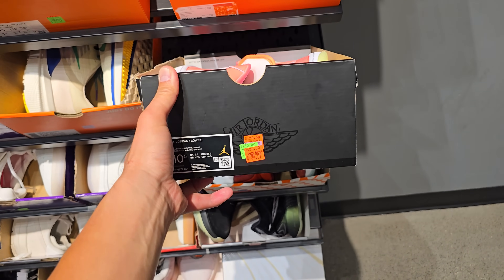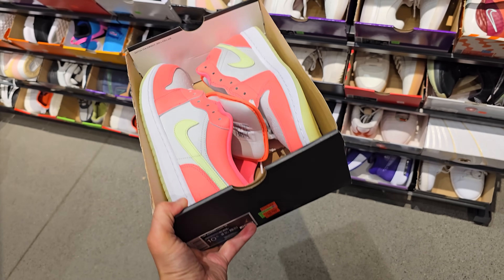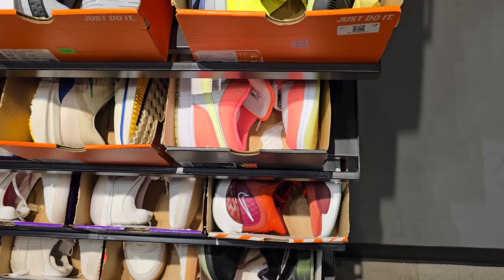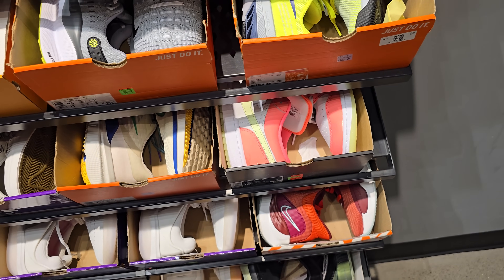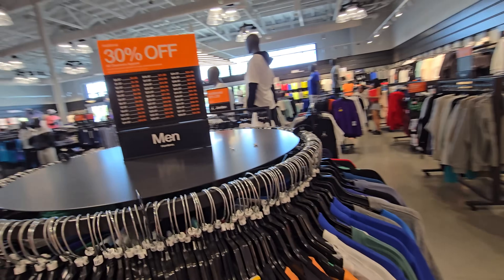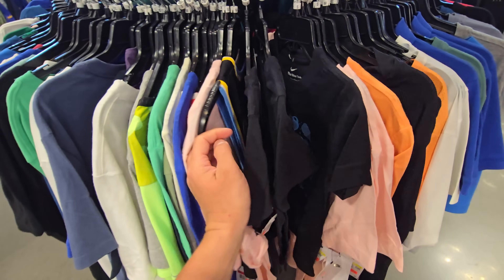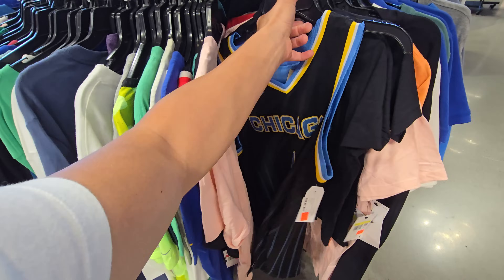Got these Jordan 1 Lows right here, going for $85. Remember, you do get that $30 off. And the material on those is fantastic. And you do have 30% off clearance apparel, so let's take a look at that before we finish off the back wall.